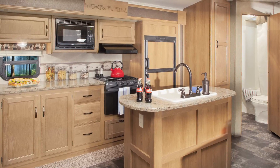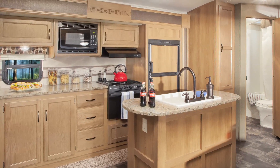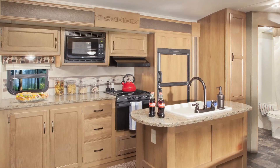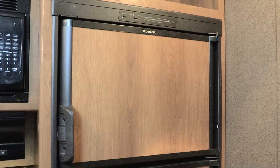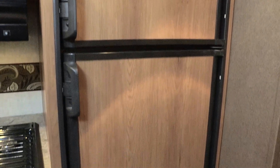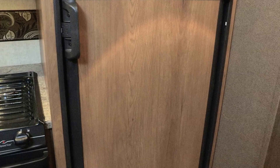I find the kitchen in this model to be extremely well thought out with plenty of room. An extra-large sink with a high-rise faucet makes cleanup easy. There's an abundance of storage, and I really like the wood grain panels on the refrigerator — it's just like you'd see in high-end kitchens.